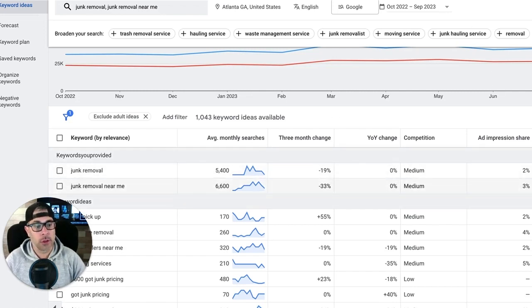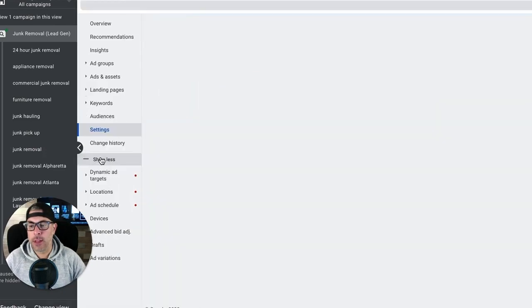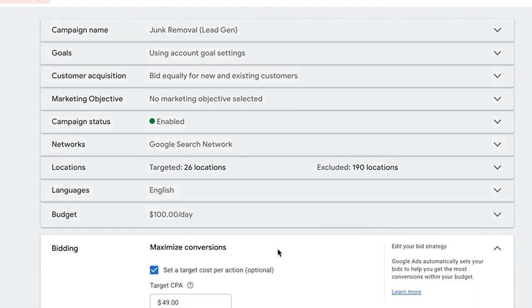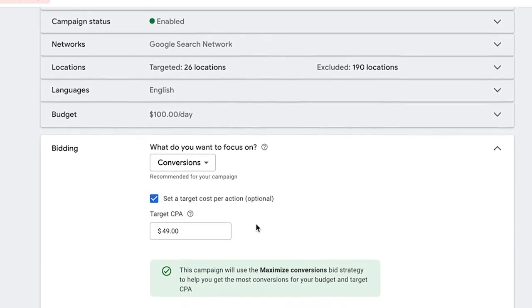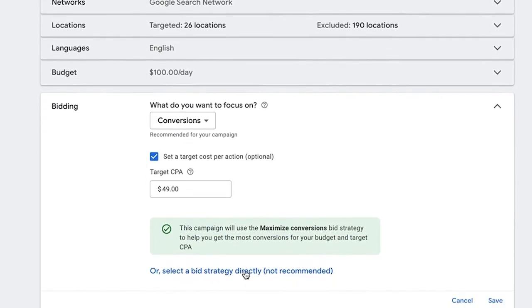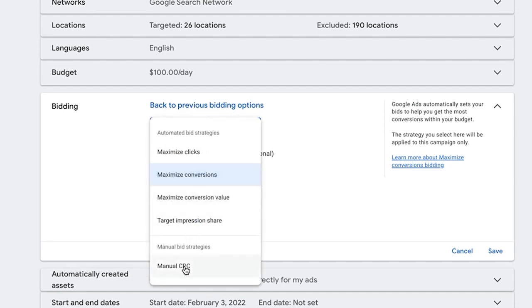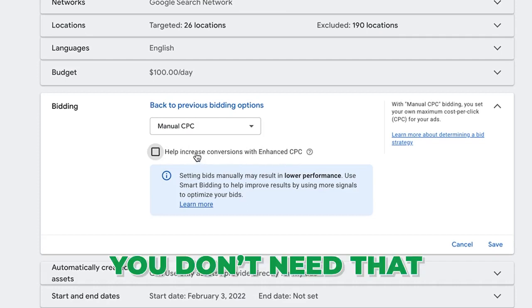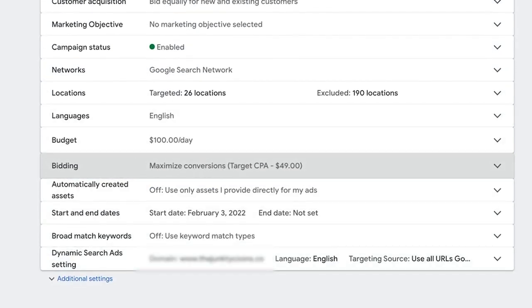Once we have our number, we go back into the campaign and go into campaign settings, then come down to bidding. We're going to change the bid strategy by selecting a bid strategy directly — not recommended by Google, obviously, they don't want you to do that. We're going to choose manual CPC, turn off enhanced CPC to start — you don't need that — and then hit save.